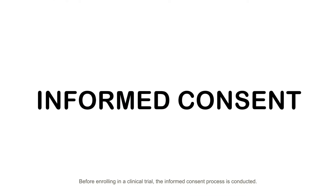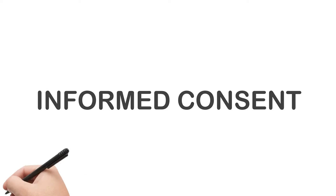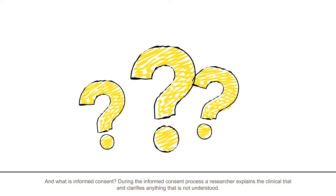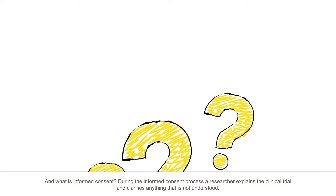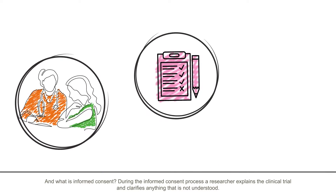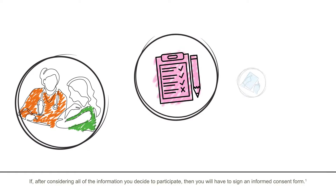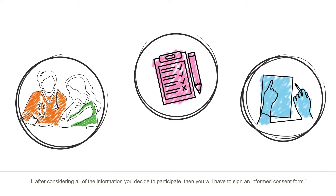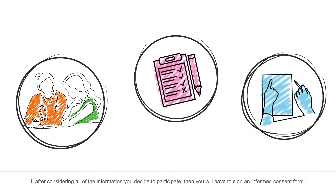Before enrolling in a clinical trial, the informed consent process is conducted. During the informed consent process, a researcher explains the clinical trial and clarifies anything that is not understood. After considering all of the information, if you decide to participate, you will have to sign an informed consent form.